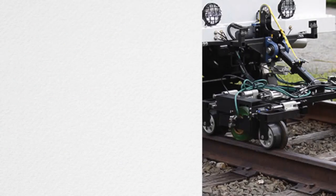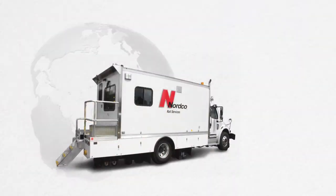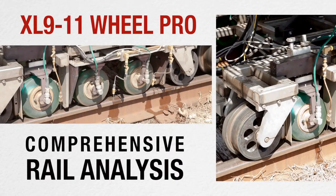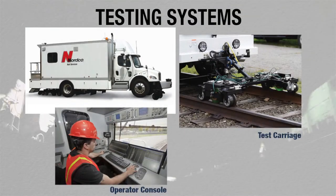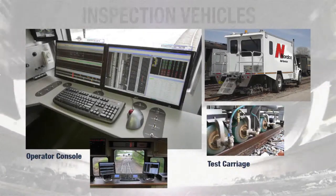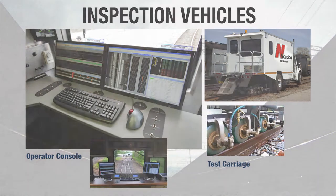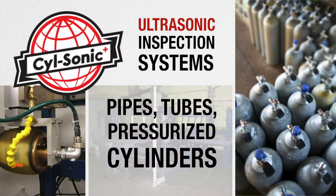Nortco Rail Services and Inspection Technologies is a leader in non-destructive testing solutions for railroads and other industries. Our proven ultrasonic rail flaw detection systems have been used worldwide for over 40 years. The patented XL9-11 Wheel Probe performs comprehensive rail analysis, in particular the detection of defects under subsurface shells. Testing systems range from full-featured inspection vehicles to an inspection carriage that attaches to an existing high-rail vehicle with a trailer hitch. Nortco also operates a service fleet of inspection vehicles, providing highly trained operators and continuous test result auditing. In addition, we offer the Silsonic family of ultrasonic inspection systems for pipes, tubes, and pressurized cylinders.